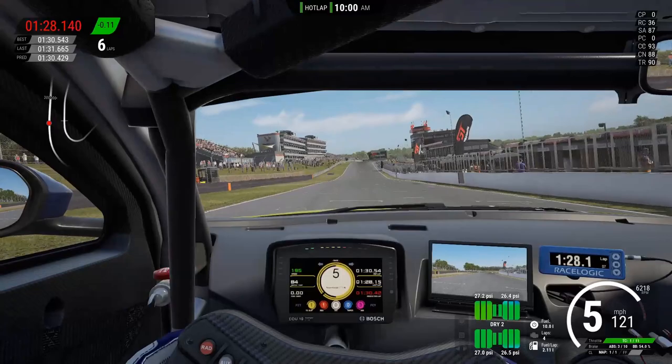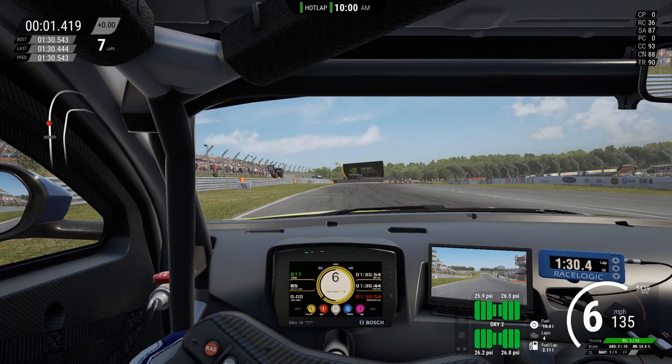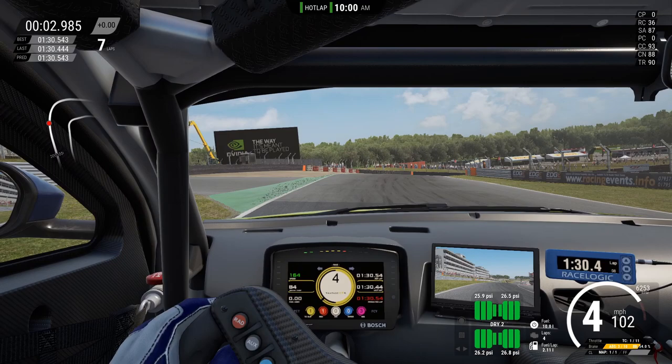Coming along the start-finish straight, we stay roughly in the middle of the circuit coming up to Paddock Hill Bend — notoriously difficult; I've been in the gravel trap myself here. We're looking for the braking marker on the left-hand side, but we don't want to be all the way over to the left. We want to be slightly in the middle where that green marker is, because the corner has a really dirty camber — if you're too far on the outside, you'll fall off into the gravel trap.